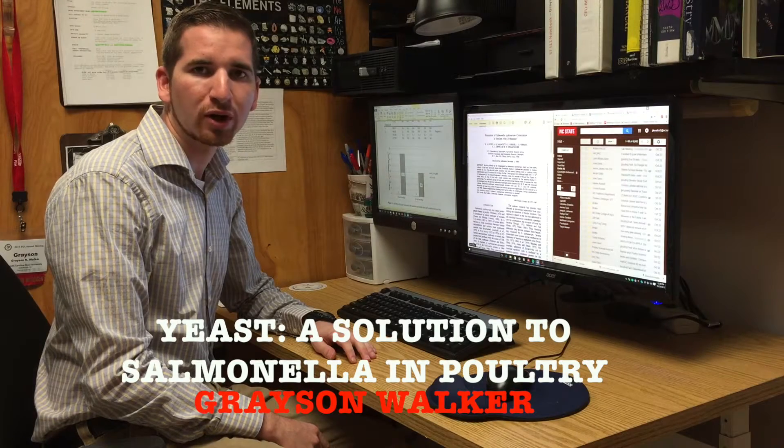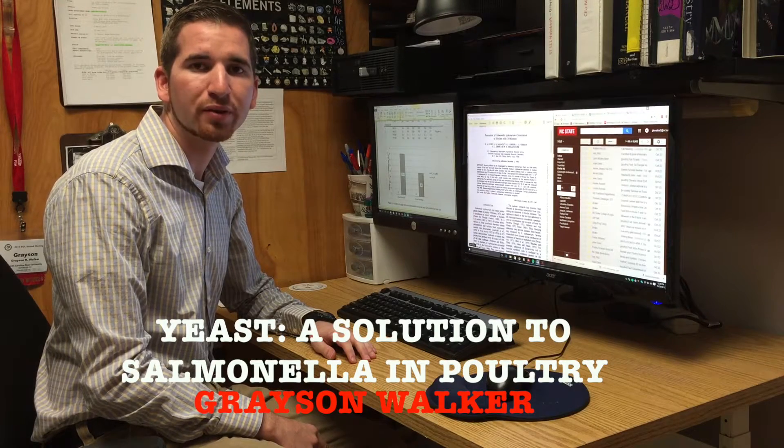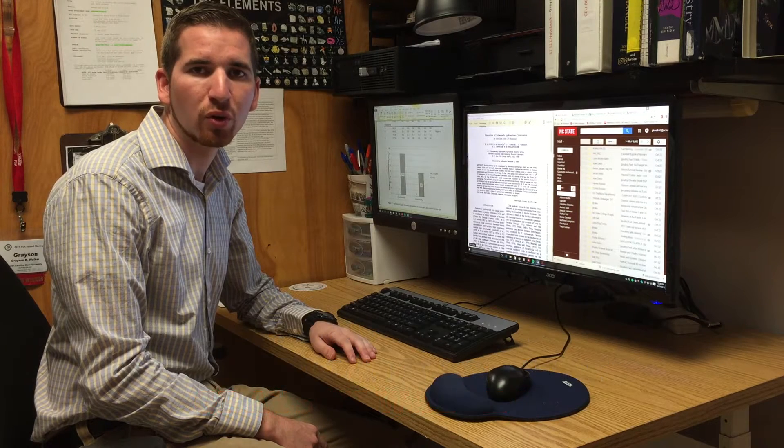Hello, my name is Grayson Walker. I'm a graduate research assistant in the Prestage Department of Poultry Science, and my research currently focuses on the control of salmonella in live poultry using enzymatically hydrolyzed Saccharomyces cerevisiae, commonly known as baker's and brewer's yeasts.